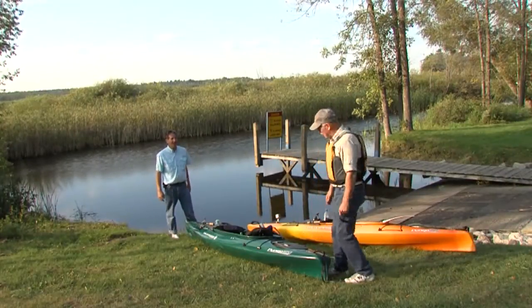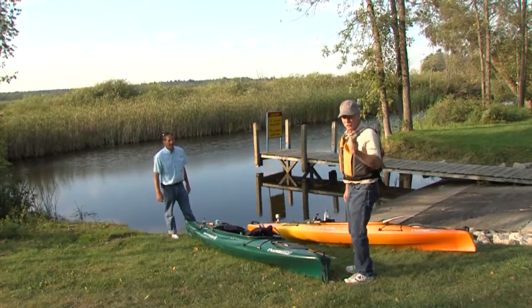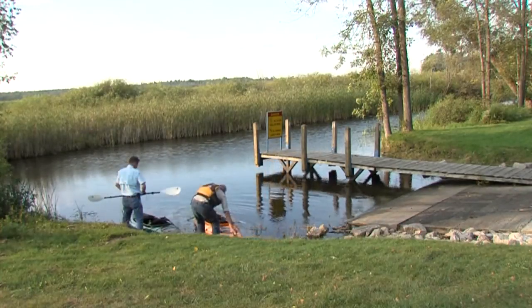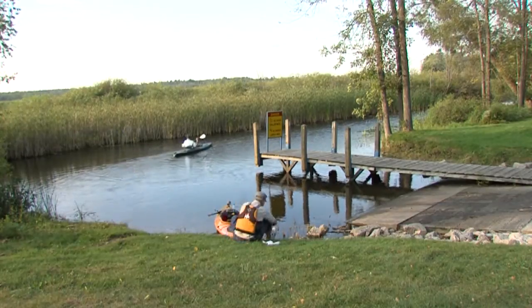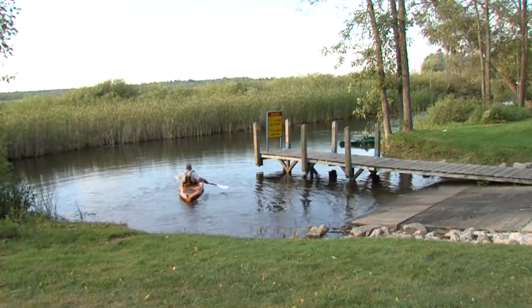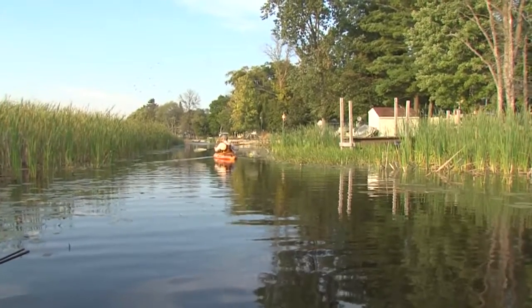We've got all our equipment ready, kayaks are laid out, and we're just now ready to take off, so come on along, we're gonna have some fun. Filled with excitement we wanted to get into the lake, but before we went out, Denny and I double-checked our gear, put on our water shoes, and made sure we had warmer clothes for later in our dry bag. It was a beautiful evening, so quiet that the only sounds you heard were the birds and the fish jumping.